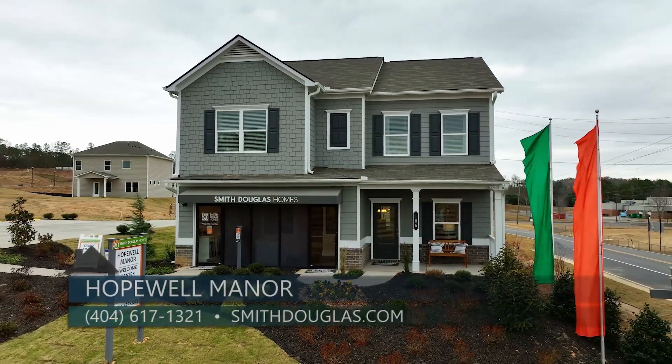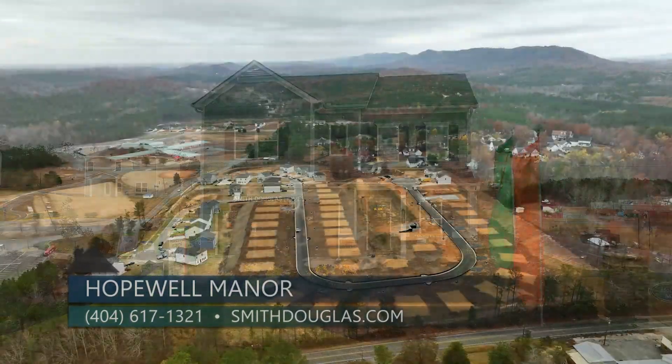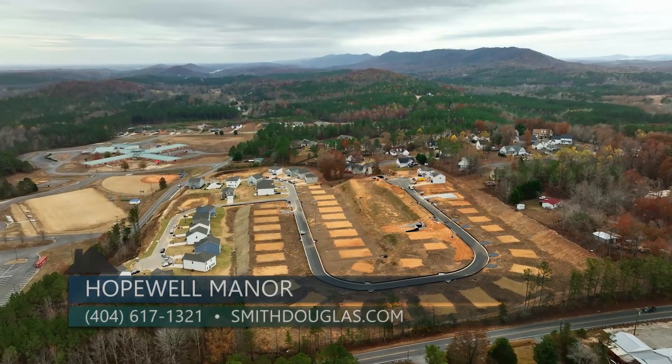We're open daily Saturday through Wednesdays, and you can also tour online at smithdouglas.com. Thanks so much for being here — if you want to check out Smith Douglas's newest neighborhood in Varnell, come and see Hopewell Manor. With Smith Douglas, it's your home, your choice, within reach.